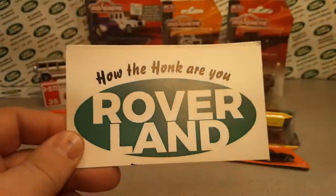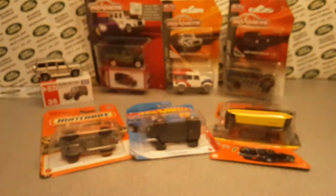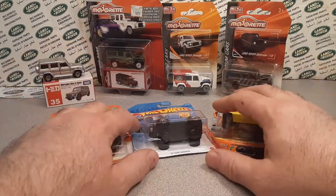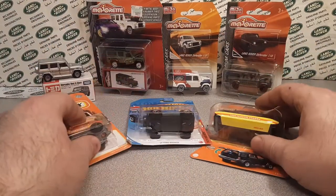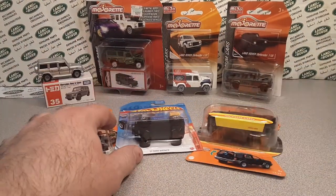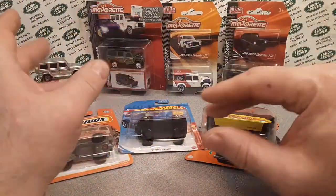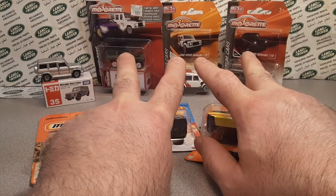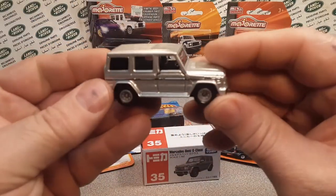Good day! Welcome to Roverland. This is your friend Dano, and I've got something a little bit different for you today. This is different than an Unboxing Saturday — we're just taking a look at stuff I've found recently that is kind of unique. We're gonna leave the best to last — that's that back there — and go in chronological order.